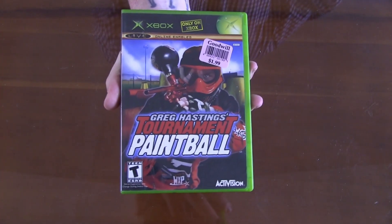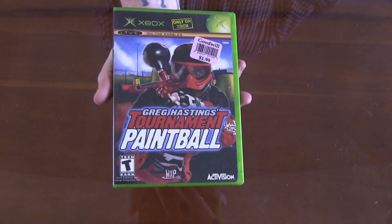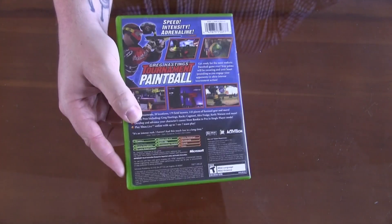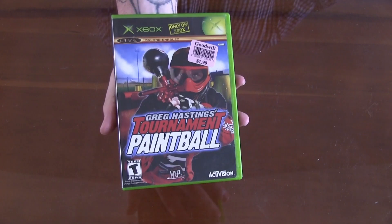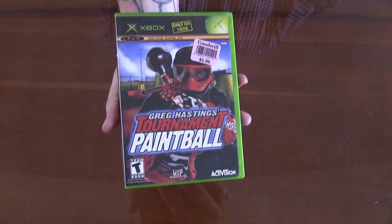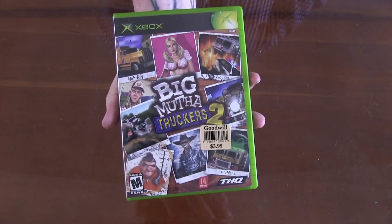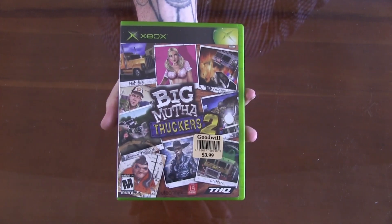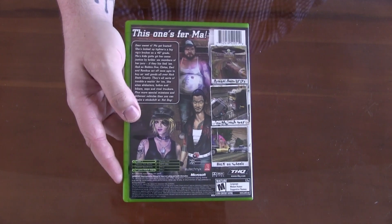Another original Xbox game — this is Greg Hastings Tournament Paintball. I already have this title, but I have a feeling I'll be giving this one away. I already talked about it in the last haul. When I found it again, I just knew I had to pick it up. Continuing with the original Xbox, we've got Big Mother Trucka 2. Seems like a super silly game — I've played Big Mother Trucka but not number 2. Definitely worth having some fun with.